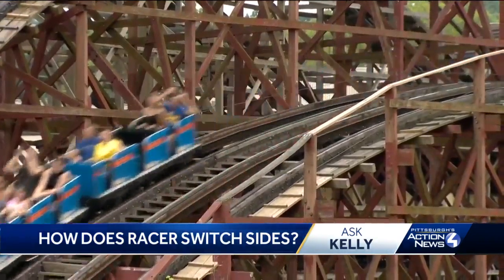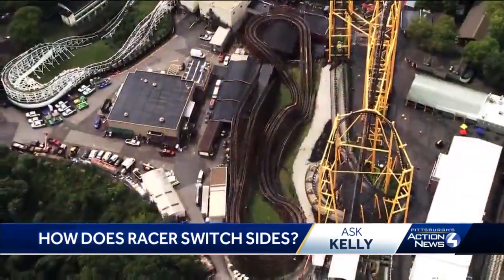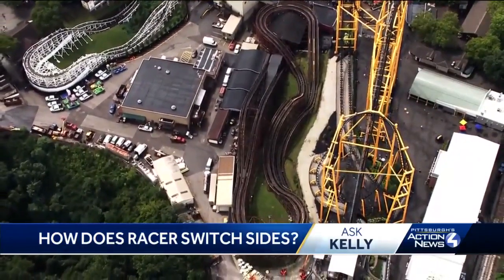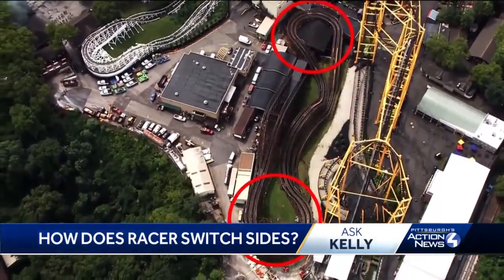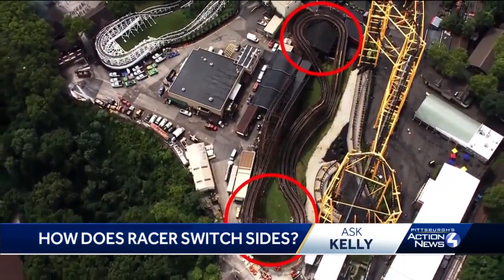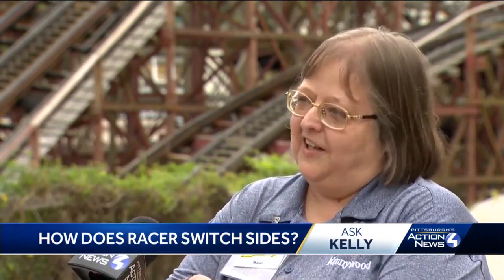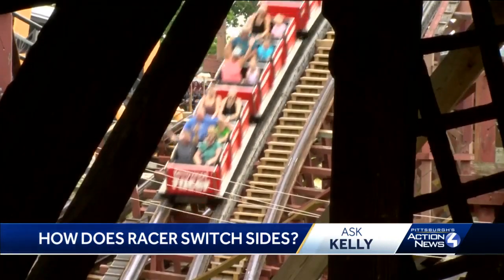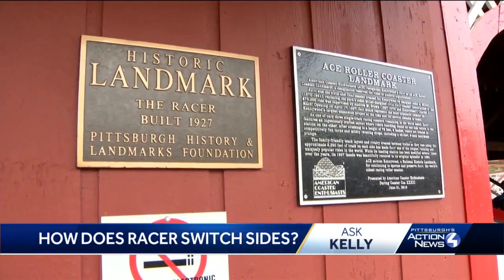We sent Sky Forward Action Camp to get an overhead view of the track. The two places where you start on the inside and end up on the outside are over the station and at the back circle. Those figure eights create the illusion that you switch tracks, but in reality you've only experienced half the track. If you picture a necklace — a continuous circle — when you're in the station you're at either end of that necklace, so when you end up back in the station you're just on the flip side of where you started. The racer is the last remaining continuous track racing coaster of its kind in the world.